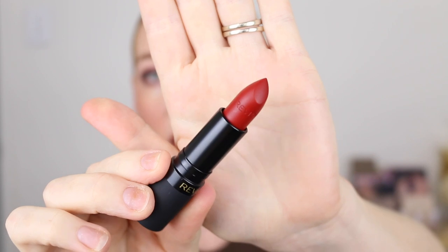Revlon was showcasing their Super Lustrous lipsticks and I picked up one here — this is in the shade 008 Show Off, a matte formula and it is the most beautiful red. Look at that swatch — so creamy! This line actually comes in 54 different shades so there are plenty to choose from.